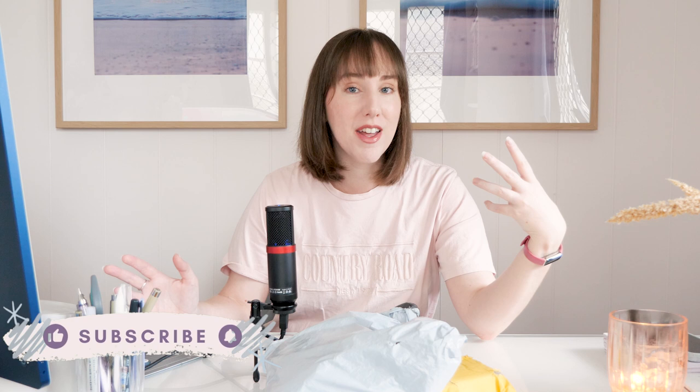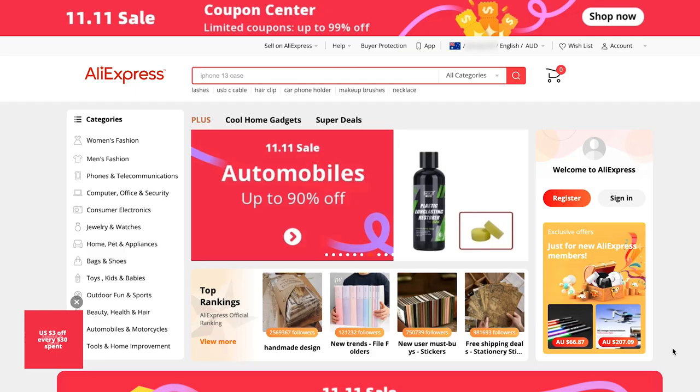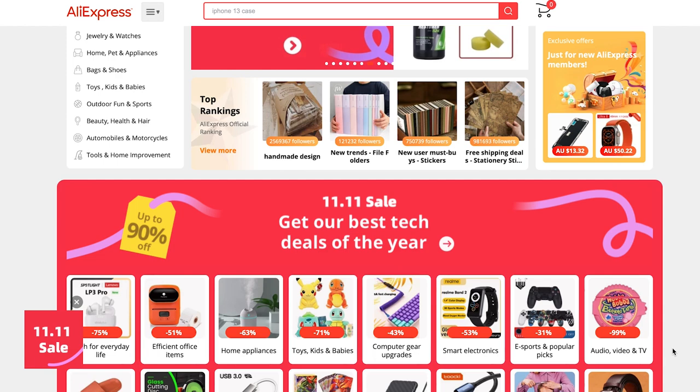Part of the reason I didn't just go with AliExpress to begin with is because I find the site really overwhelming. It's similar to eBay and Wish in that lots of different people sell their wares on this one marketplace, and AliExpress is like the middleman that manages the transaction.